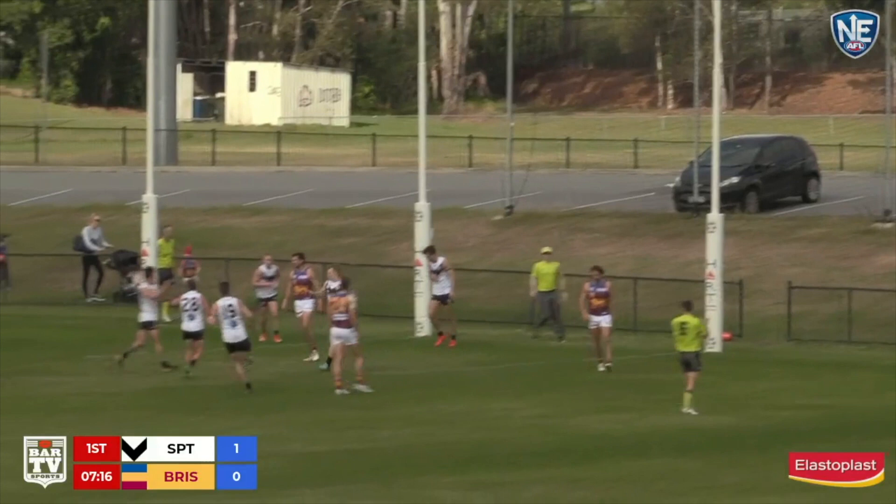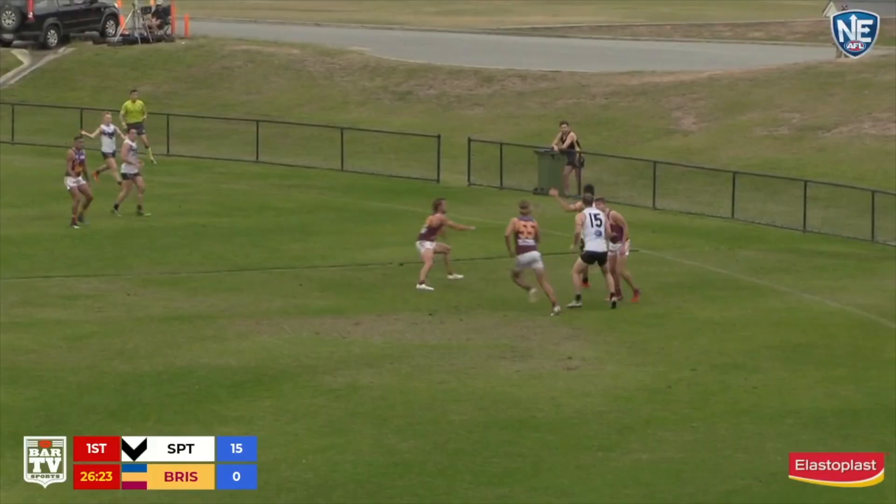Corbett, he's got Johnson in the square. Johnson kicks the first goal of the afternoon. Southport 1-1-7, Lions yet to score.